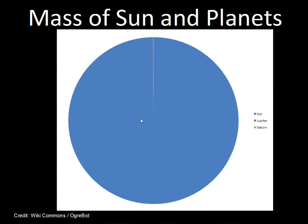In terms of the whole solar system, the Sun shown in blue for its mass dominates. Jupiter is in red, Saturn is in green — just a little wedge. The Sun is more massive than all the planets put together by far.